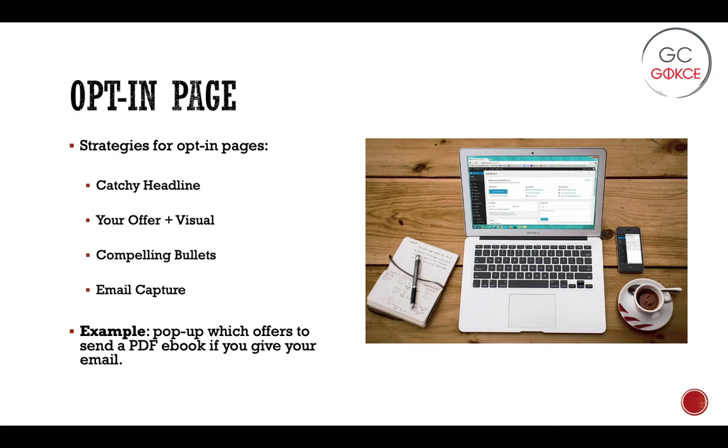To give an example, an opt-in page is often the pop-up you see when you go to a website. It'll have a blurb and an image and then ask you to submit your email. That's really what we're talking about when we're talking about an opt-in page — it's a way to collect emails from potential leads.